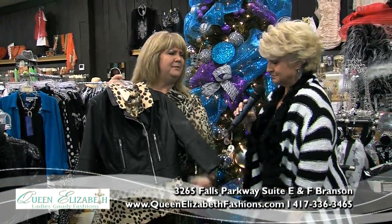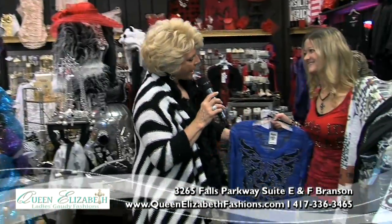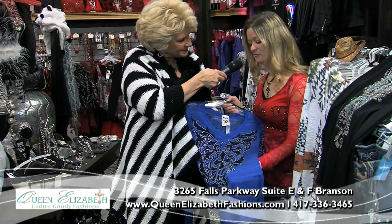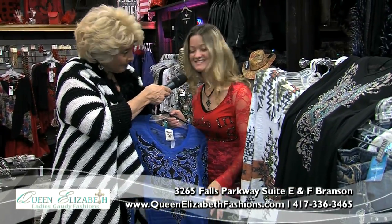We love to dress people from head to toe. We like to put the jewelry on you, make you beautiful. And my daughter is here today, Chandra. Chandra, what is this all about? This is a great piece from one of my favorite designers to add some pop of color to your holiday outfits.